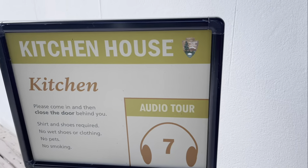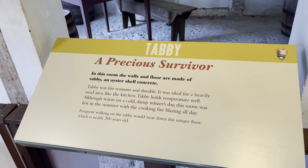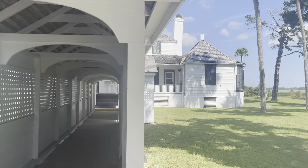The kitchen was a separate building because of heat, noise, smells, and danger of fire. After slaves prepared meals, they carried them to the owner's house to be served.